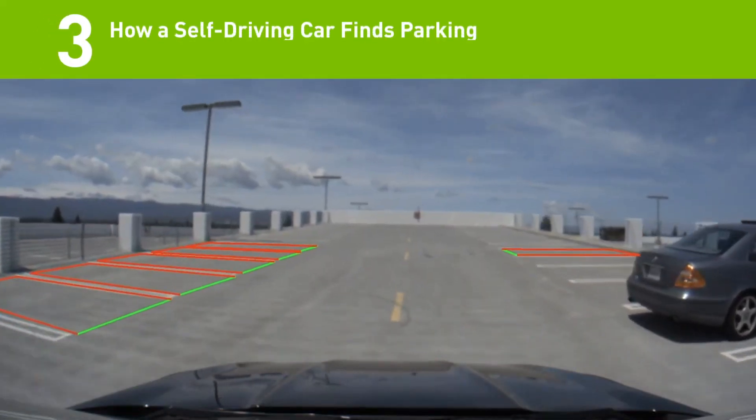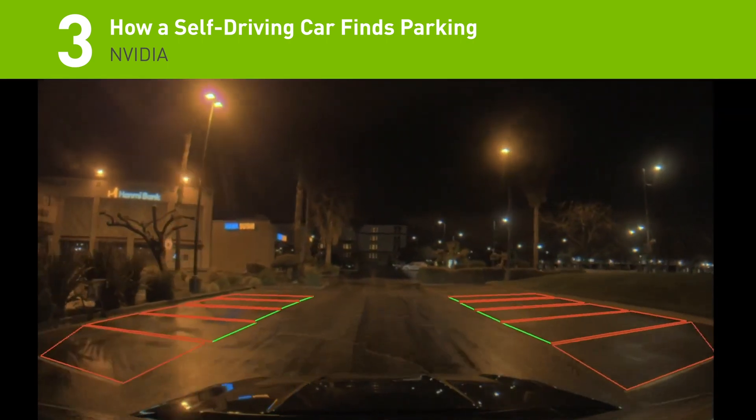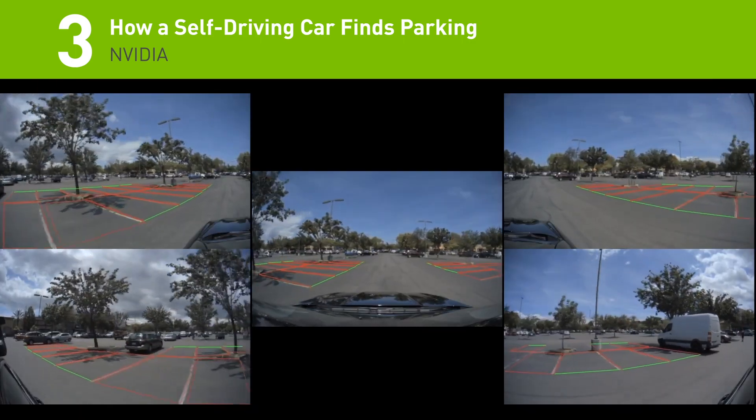Number 3: This new DriveLabs video shows how NVIDIA's autonomous vehicles identify open parking spaces using camera and image data through our ParkNet Deep Neural Network.